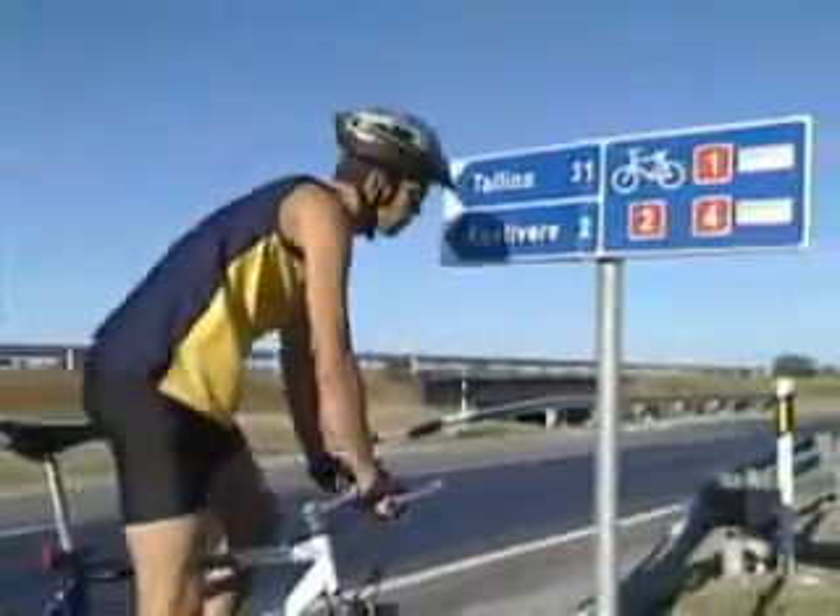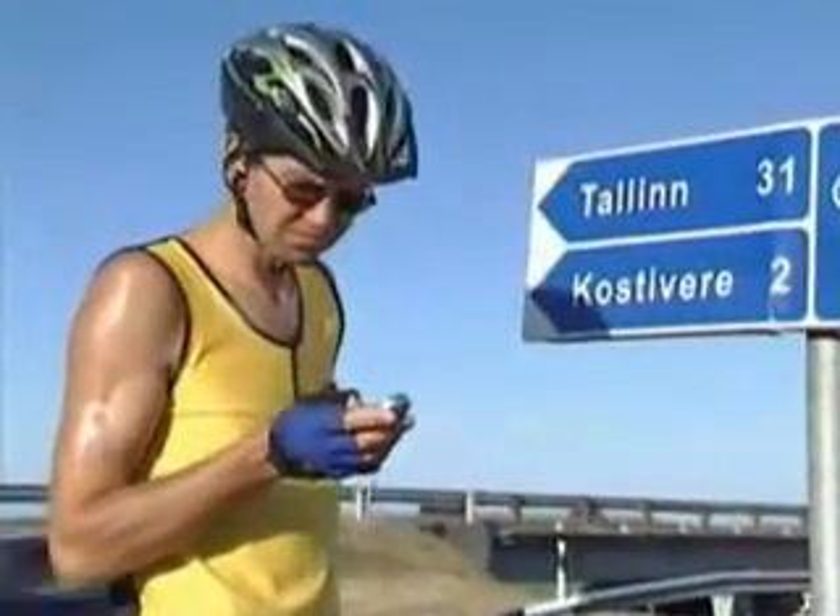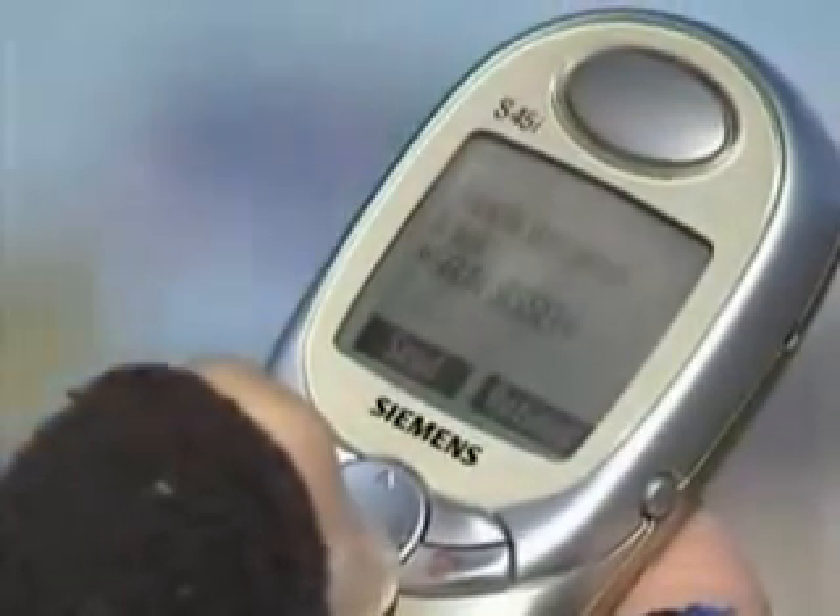A smart building can send you information and can be managed through the internet or through a mobile phone. You can let your house know that the sauna needs to be steaming hot in two hours, and that the water in the swimming pool needs to be warmed up for that special friend of yours who is afraid of the cold.